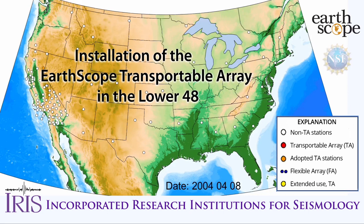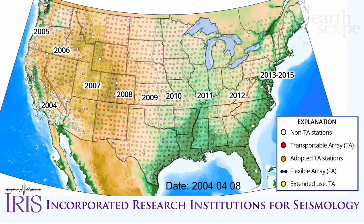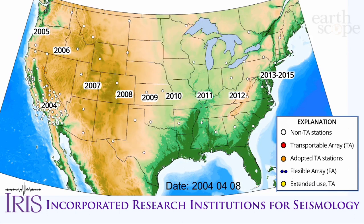The EarthScope Transportable Array, called the TA for short, is a dense network of state-of-the-art seismic stations that migrated across the contiguous 48 states from 2004 through 2015 to record local, regional, and distant earthquakes.